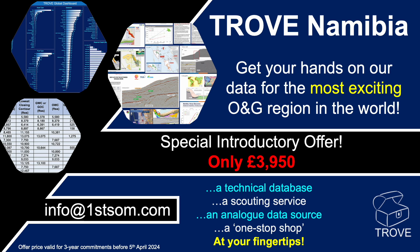If you want this information, we now have a Trove Namibia service so you can get your hands on all the data from the most exciting oil and gas region in the world. We've got a special introductory offer valid until the 5th of April 2024, priced at £3,950 UK. What you get is a technical database, a scouting service, an analogue data source — all a one-stop shop. If you're interested, please get in touch.